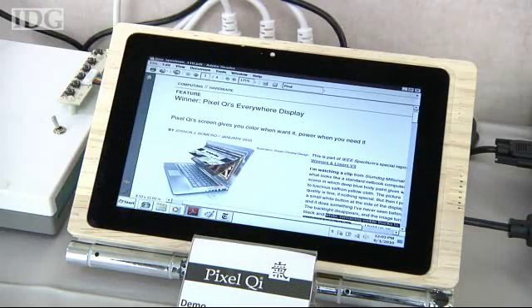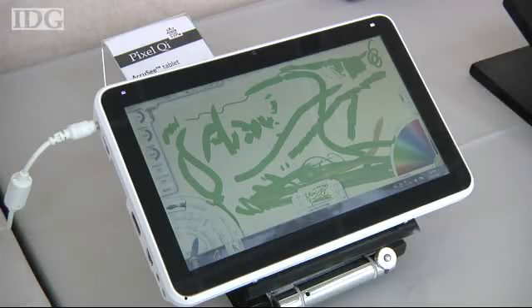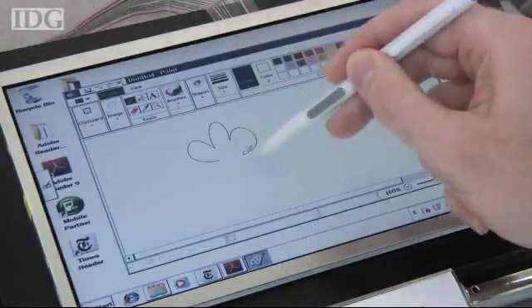Pixel Qi has been mass producing its screens since earlier this year and is now looking at screens in other sizes. We're also anticipating particularly having screens in smaller sizes for devices that are very much more mobile application oriented — 2, 4, 7 or 8 inches. So we should be able to announce those in the next coming months. In Taipei,